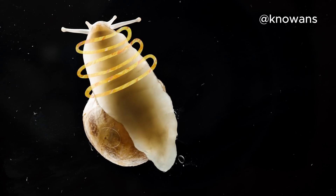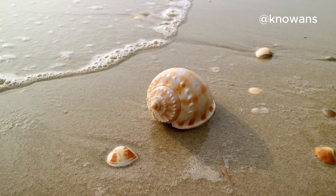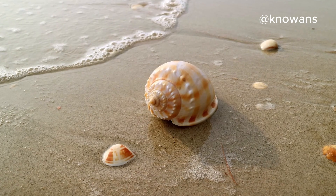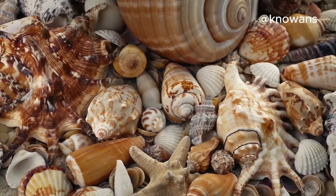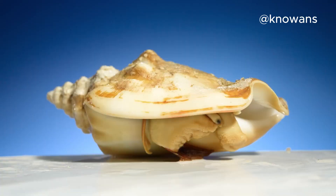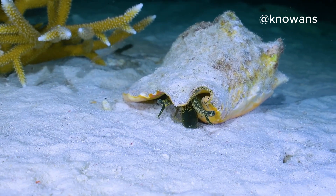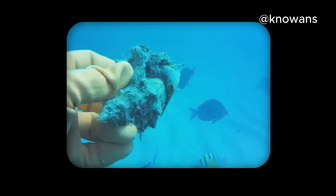When the mollusk's life ends, its shell takes on a new journey, floating through the sea until it's washed up on the shore. These beautiful shells we collect are more than just souvenirs — they're pieces of history crafted by nature. So the next time you pick up a seashell, take a moment to appreciate its incredible journey, from the depths of the sea to the palm of your hand.